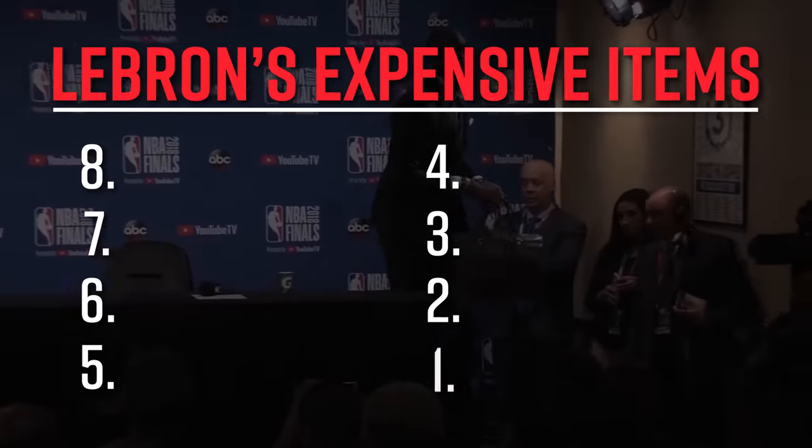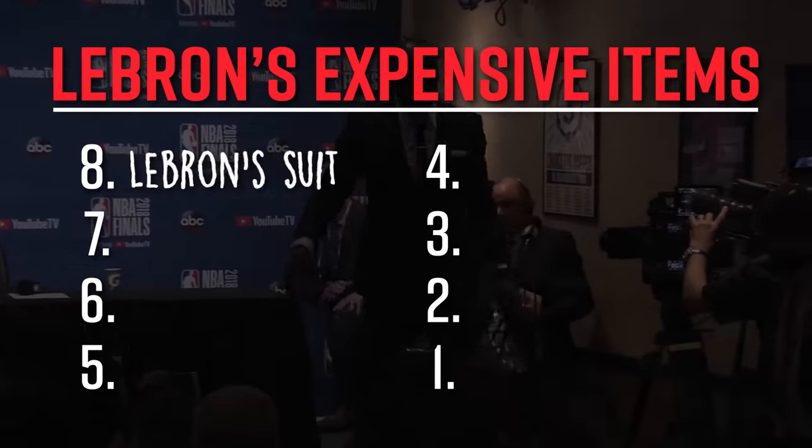Ridiculous. That lands at number eight on our list. But let's be honest — that's just play money for LeBron.